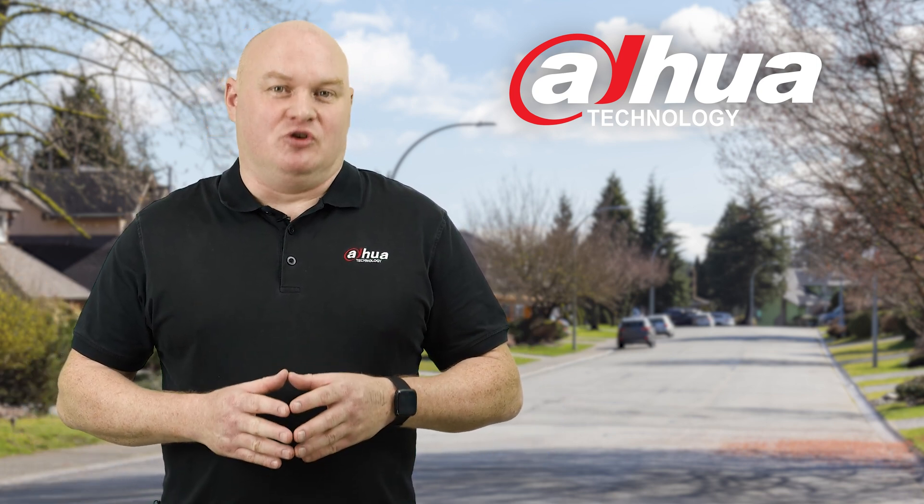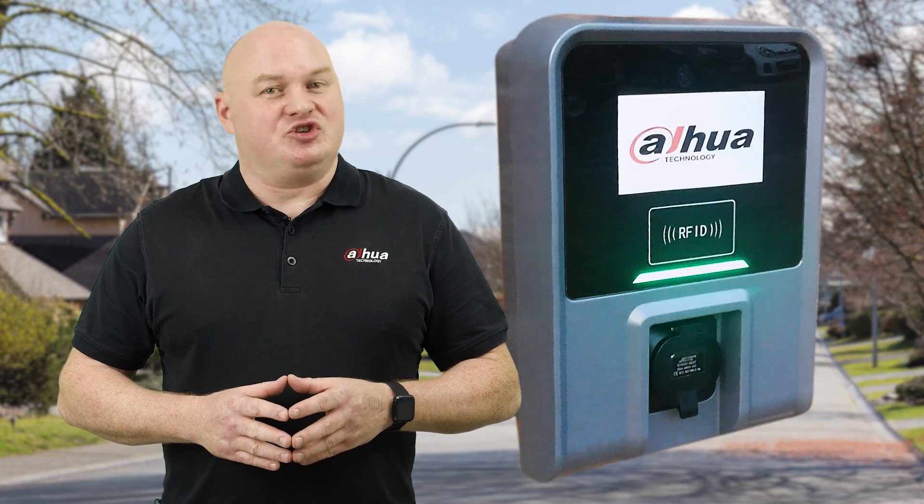I'm now proud to launch EV car charge controller technology. We have two types of EV charge controllers at this current time.